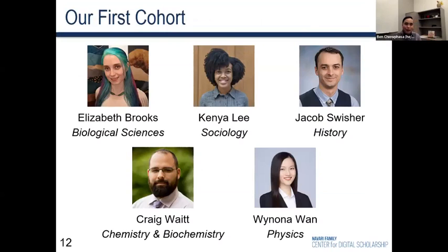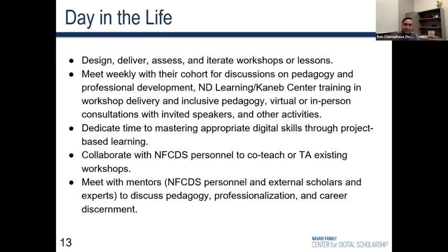We ended up with a cohort of five fellows: a biologist, Elizabeth Brooks; a sociologist, Kenya Lee; a historian, Jacob Swisher; a chemist, Craig Waite; and a physicist, Winona Wan. The leads of the program are myself and Arno Zimmern, a postdoc in the center and a digital humanities scholar. A big part of the program is getting the students to design, deliver, assess, and iterate workshops. We meet weekly for one hour in seminar-style events hosted in the NFCDS classrooms. Given that the program was piloted amid the pandemic, we pivoted a lot between in-person, hybrid, and remote formats whenever necessary.